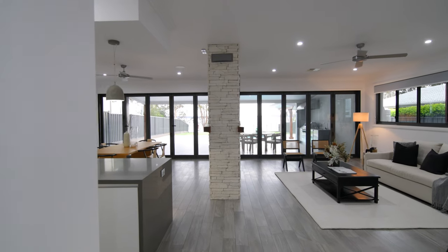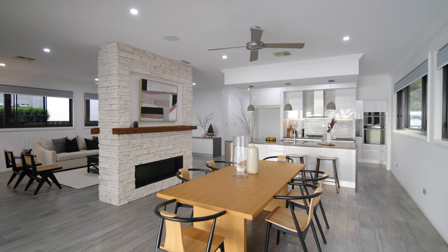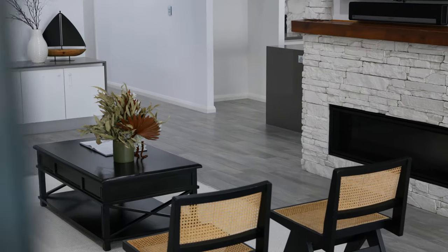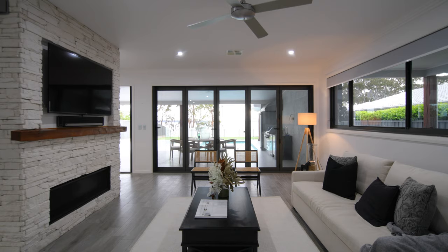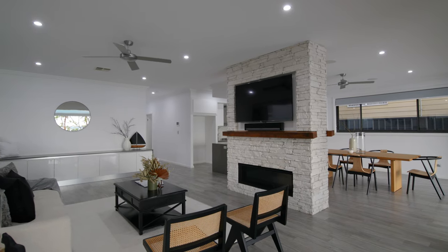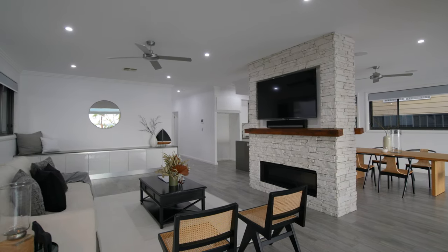The back of the home is what truly sets this property apart. The open-plan dining, kitchen and lounge room are luxurious yet welcoming. A stone partition with shelving made from reclaimed timber from an old Balmain Wharf includes a double-sided gas fireplace and TV connections to bring a relaxing element to the space.